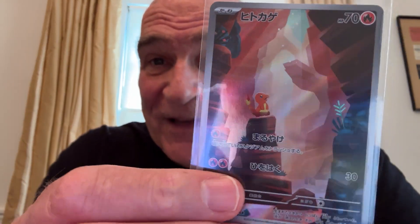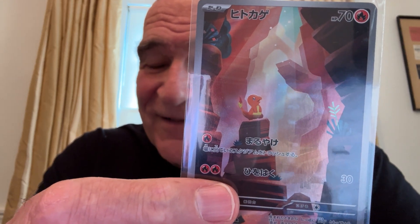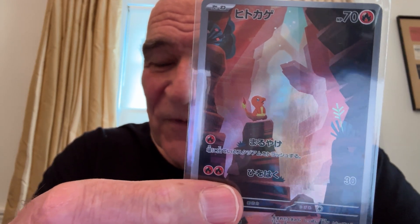2nd place: Charmander, art rare. I mean, look at it — he's like lost in the cave. Beautiful, beautiful card.